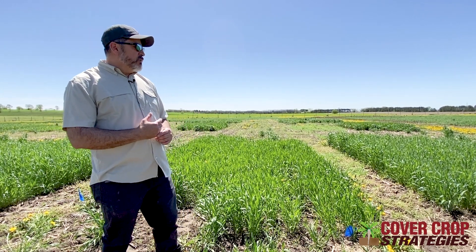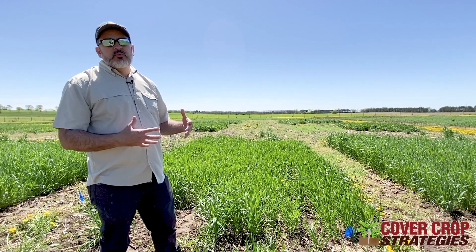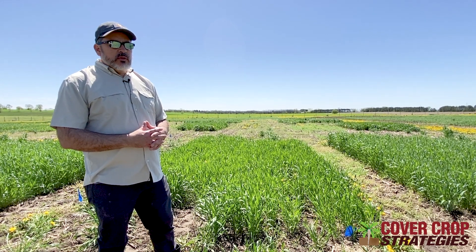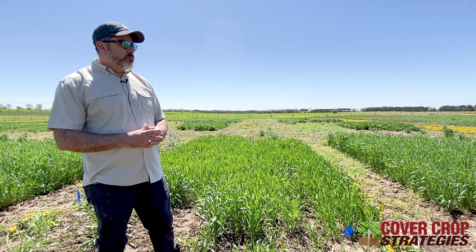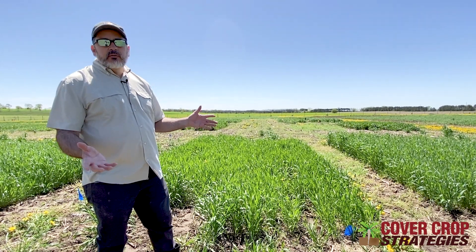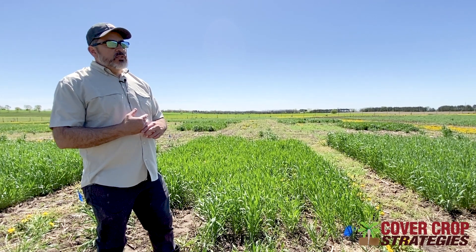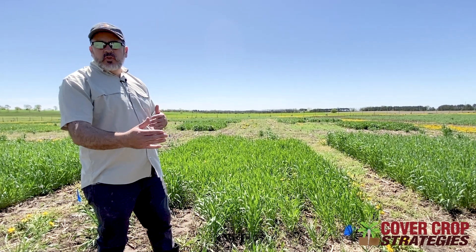One of the benefits of having winter camelina on the landscape is it's one of the few things that will flower early in the spring, so it provides pollinator resources. We've been doing some work with a collaborator at UW-Madison where we saw that bees actually prefer winter camelina over dandelion, which is abundant right now — as we can see in this field. So it has real benefits for pollinators.